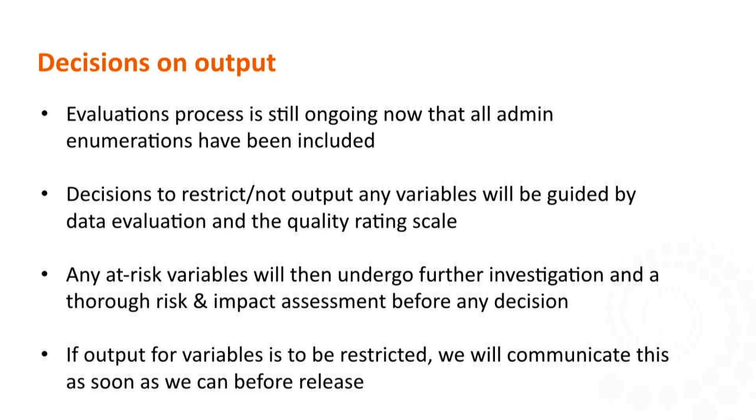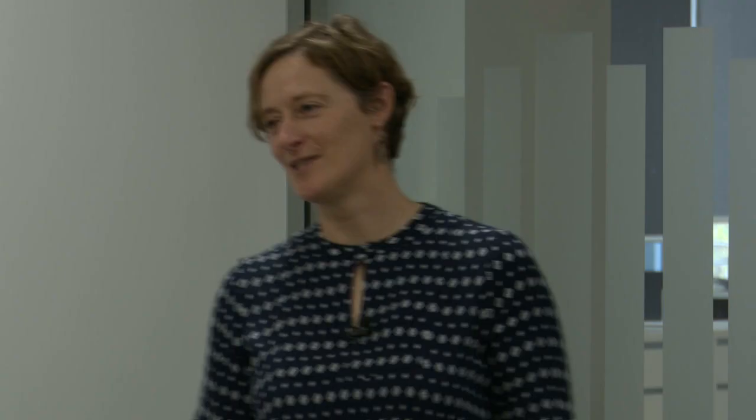I'll now hand back over to Cathy to talk about 2023. Thanks Adele. We've done this seminar three times now to a live audience, and we're considerably faster when we don't have questions. So we will have plenty of time for question time, and you may even get a bit of time back in your day.